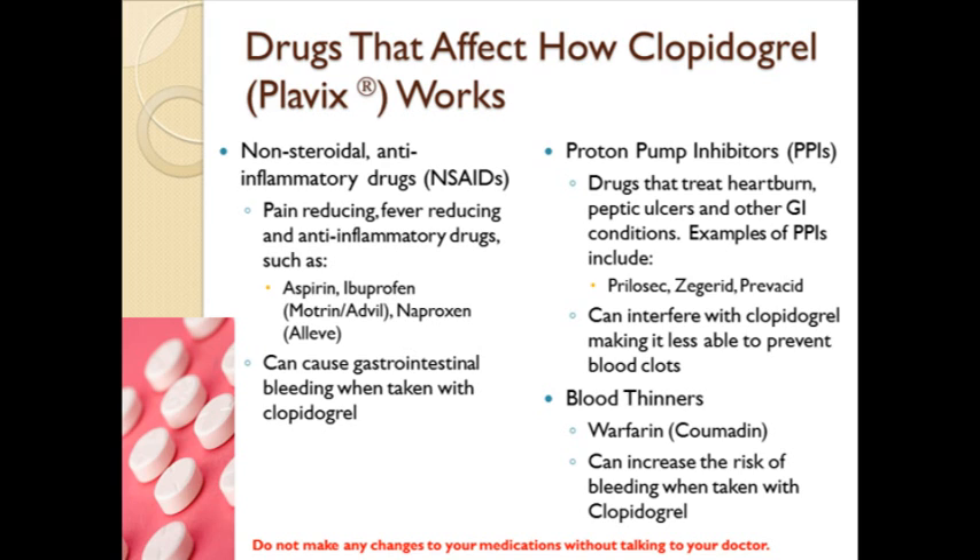Warfarin is a blood-thinning drug. When taken in combination with clopidogrel, warfarin, which is sometimes called Coumadin, has been shown to increase the risk for bleeding. For a list of drugs that may interact with clopidogrel, please see the link on the educational page or in your report. Do not make any changes to your medications without talking to your doctor.